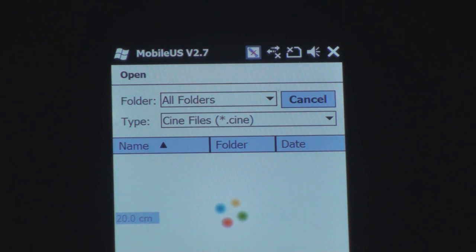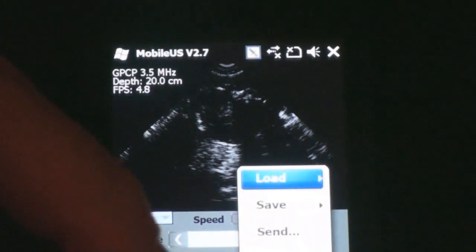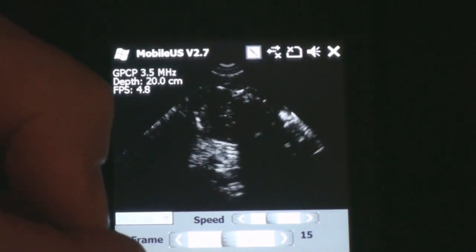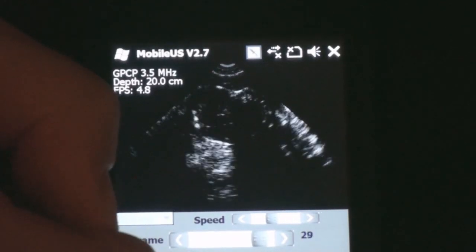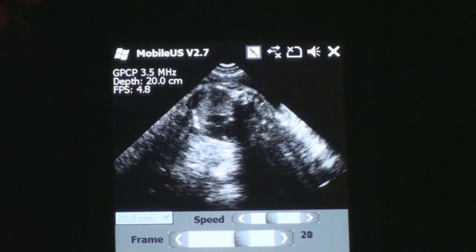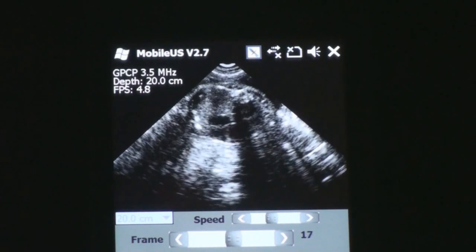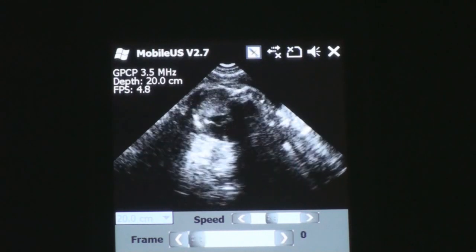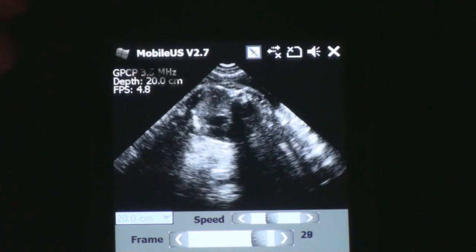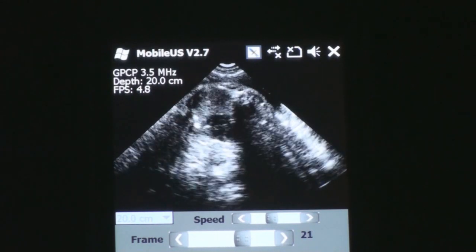I'm going to load another image set here. This one is a late third trimester baby. What we're looking at here is actually the heartbeat — you can see it kind of here in the center. There's a flash as the probe was moved off the skin. What we're looking at is the heartbeat of a late third trimester fetus.